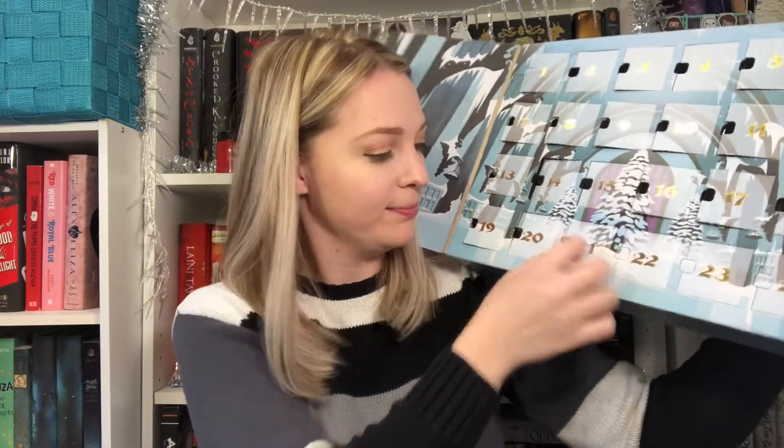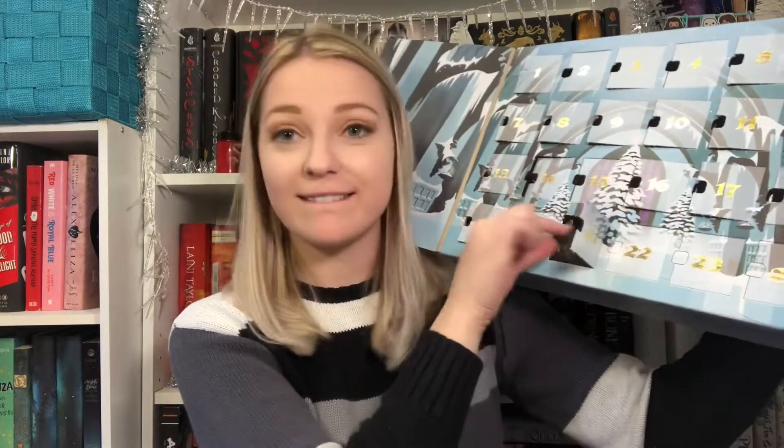Before I go, I need to do my Day 21 advent calendar — let's see who we got today. Finally we got Hagrid! I've been waiting for him — look at his little tie, oh my goodness, he is precious. I love Hagrid with my entire heart. Hermione's going to be in one of the last two, but I really don't know who the final one will be.